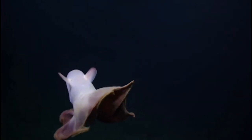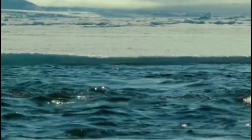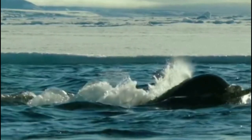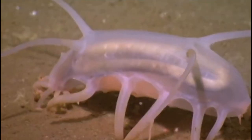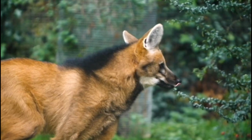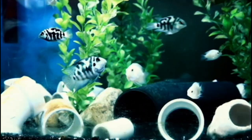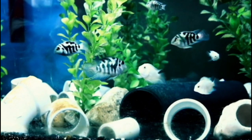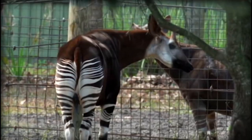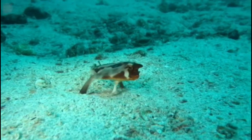You might think you've seen everything in the world, whether it's on the internet, on TV, or in real life, but there will always be wonders that will make you blink. And even if you're a big fan of the animal world, it's impossible that you've seen all the species — there are millions of them on Earth to date. So there will always be something new to see in nature, although some animals are endangered, so let's get started.